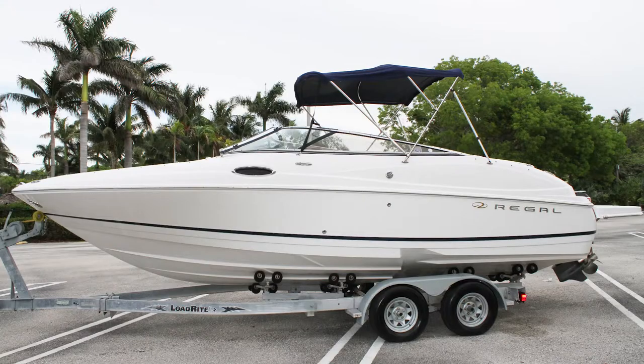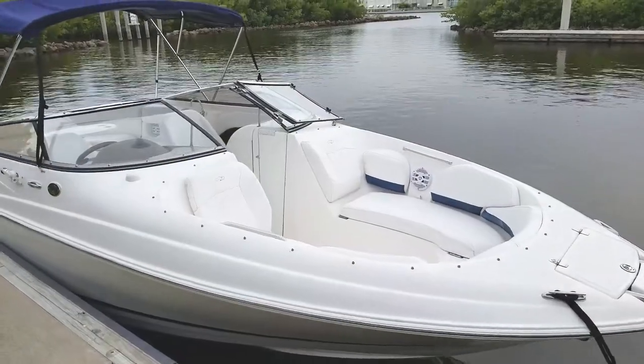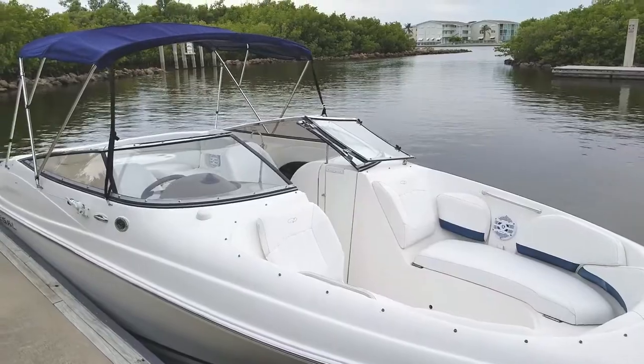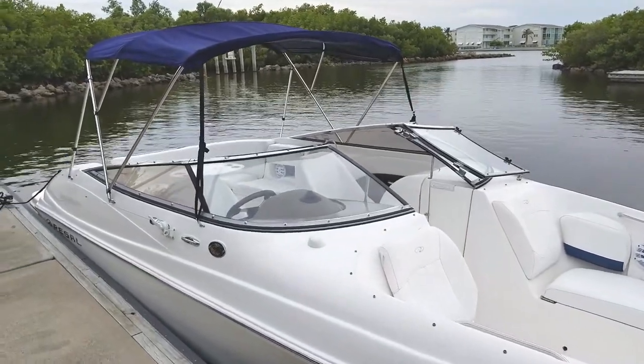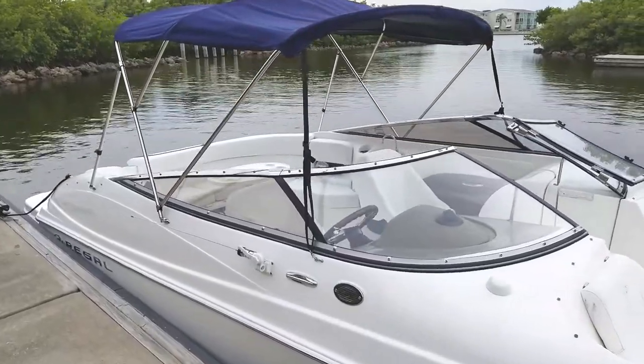Let's take a tour and sea trial of this 2006 Regal 2400 Bowrider for sale in Palm Beach County, Florida. If you're in the market for a high-end bowrider that has plenty of room to entertain family and friends, take a hard look at this Regal 2400.